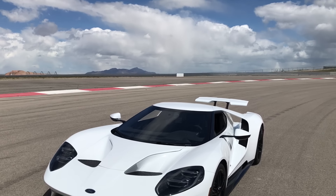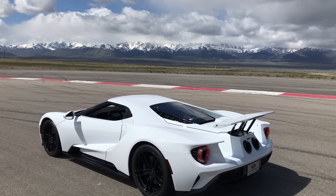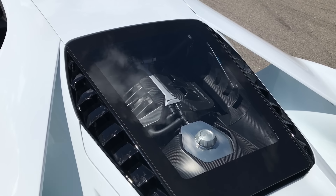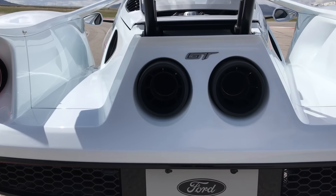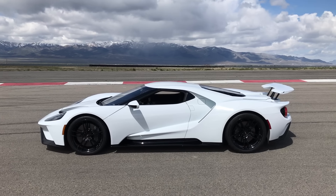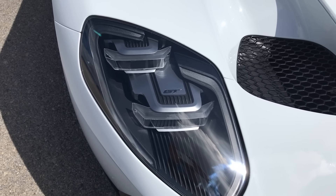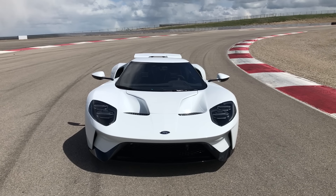Before I get into all the cool stuff, a little overview. The new Ford GT is built in Canada and it uses just a V6 — the same engine block from the Ford F-150 and the Raptor — but it makes 647 horsepower and 550 pound-feet of torque. This car will do 216 miles per hour and zero to 60 in 3.2 seconds. The GT uses a seven-speed dual-clutch automatic transmission, and Ford says they're only going to build a thousand of these for the entire world.